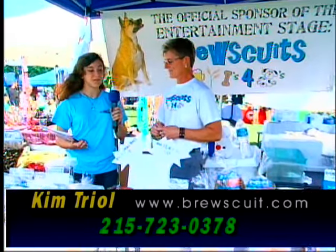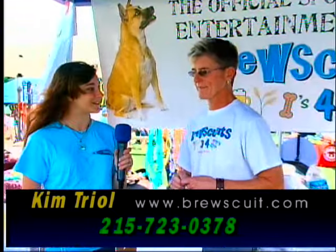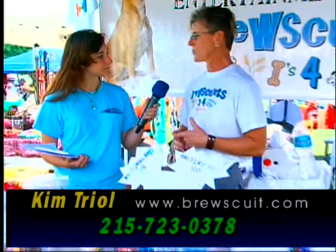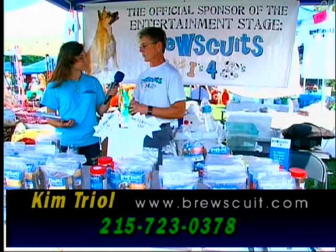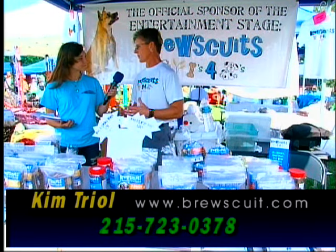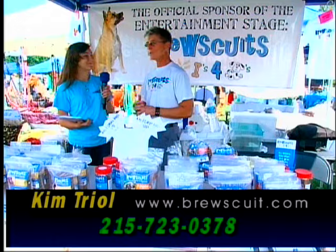That is so awesome. It's not just about making money — it's about providing a good quality product and being socially responsible. They both grew up in military families, which is why giving back to military families means so much to them.